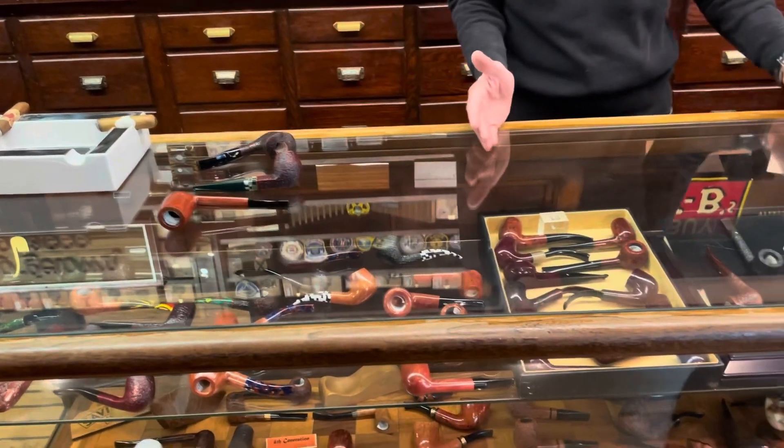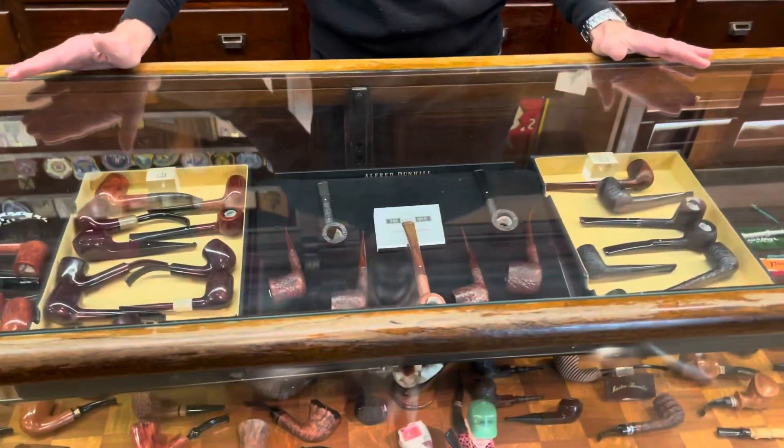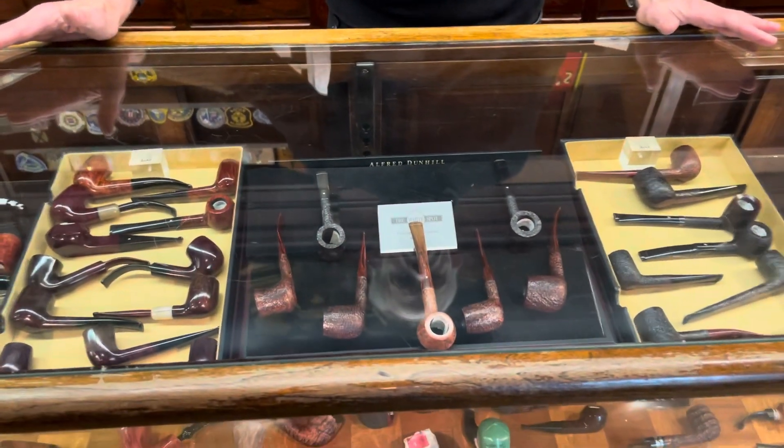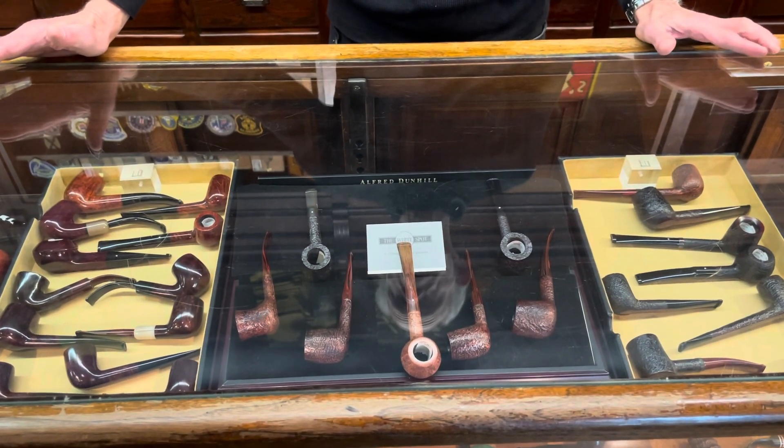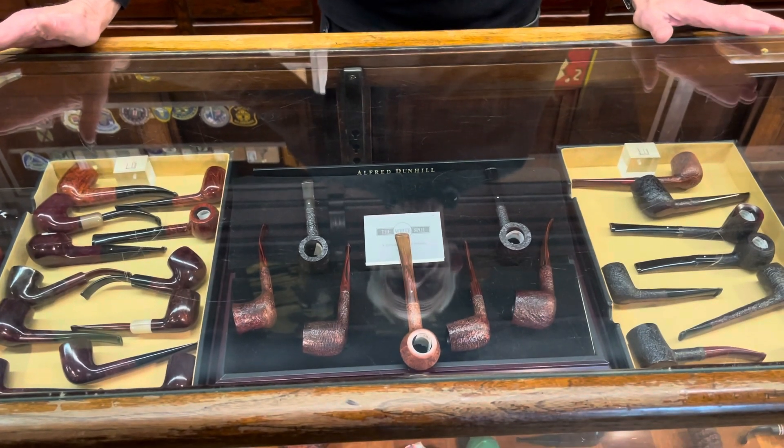We have quite a number of Dunhills, which we love to feature. These are extraordinarily nice pipes — very old briar, made by very few people in England, imported from England. The Dunhill white dots.